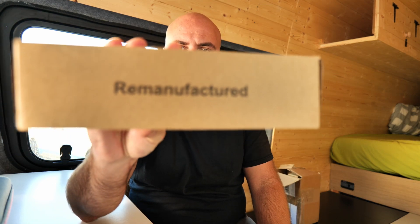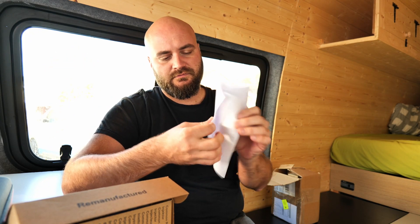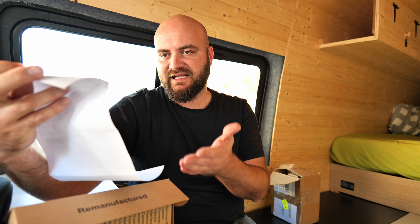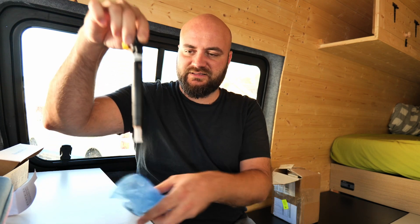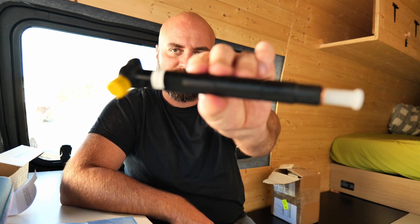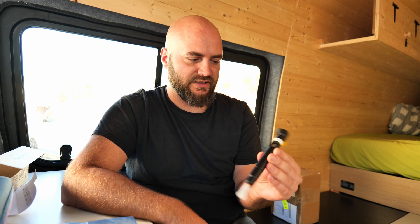The injectors are individually packed and labeled as remanufactured. They come with paperwork showing everything works as it should. They are Delphi — same as the original. The injectors come repainted in black; my original ones on the vehicle were a polished silver. They do come with a brand new fire washer included.